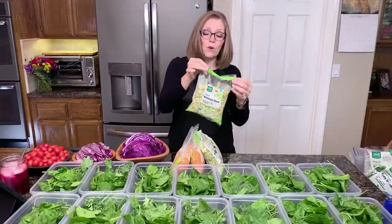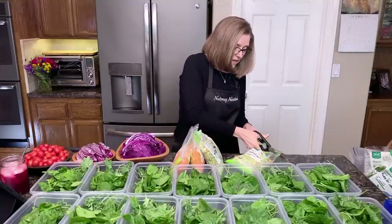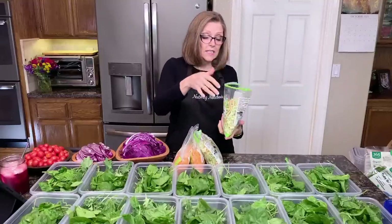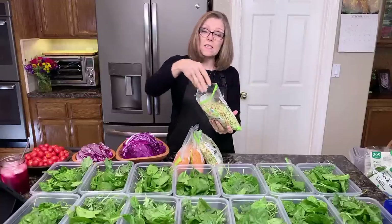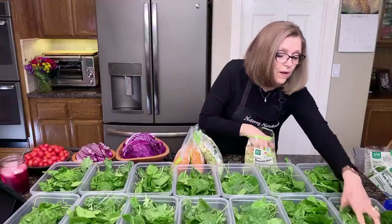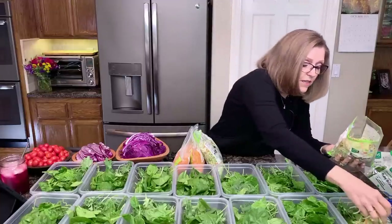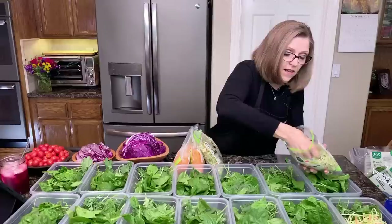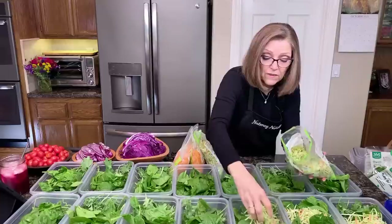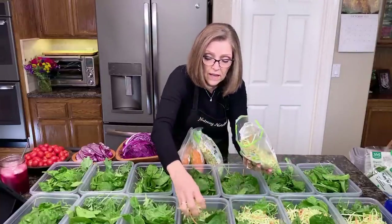Then I do broccoli slaw. I like it because it's all ready to go. It has carrots in it, and they take the chunky stems of the broccoli and shred them. Broccoli is a great cruciferous vegetable. I just divide this up amongst the salads because we like the flavor it adds, the nutrition, and the crunch.